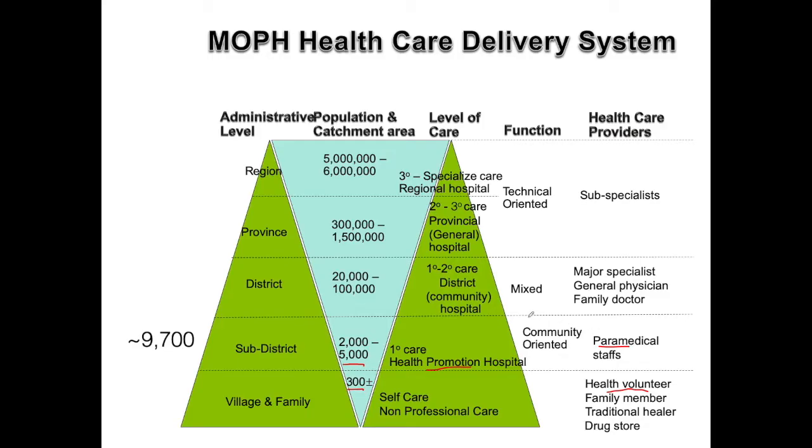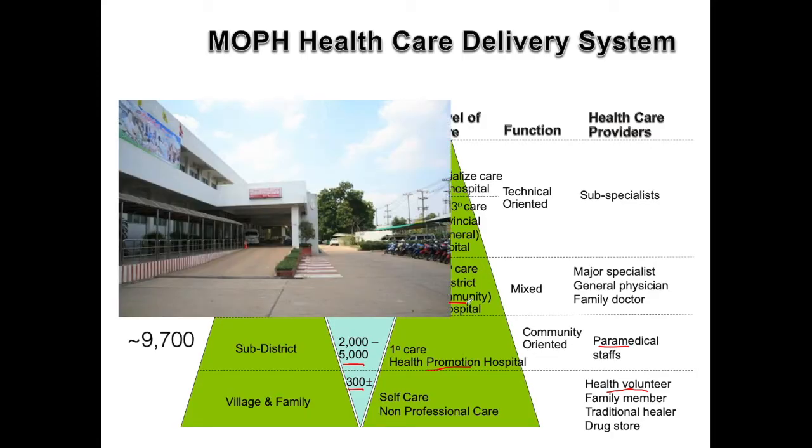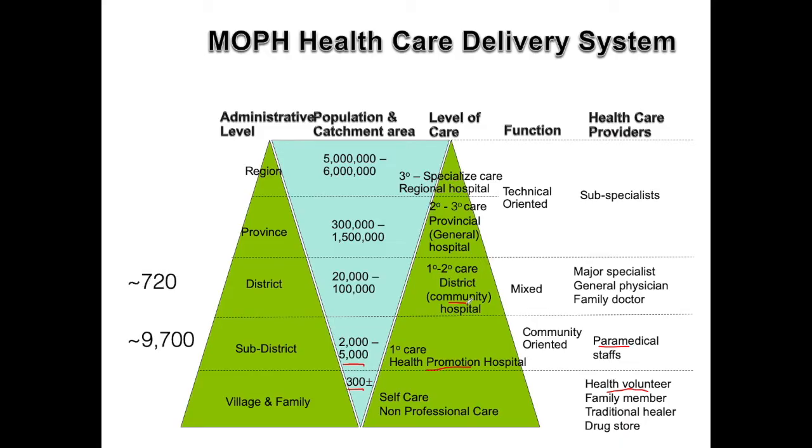Moving up another level, we get to the district, and each district will have a community hospital. This is a true hospital with maybe around 100 beds. These district hospitals tend to have general practitioners and outpatient clinics such as diabetes clinics, and special wards such as a TB ward. The specific clinics and wards may vary depending on the needs of that particular district. With a community hospital in every district, there are more than 700 of these hospitals across Thailand, and for rural areas it's the only source of secondary health care within a reasonable distance.